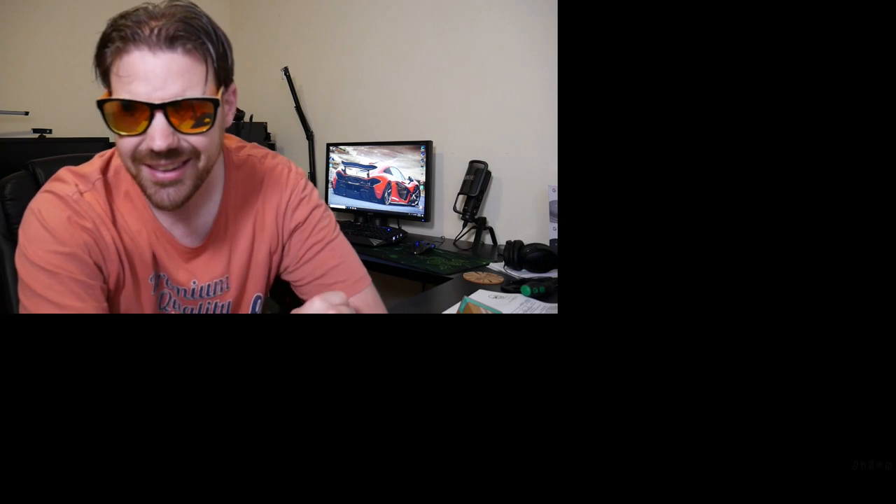Hey, I just realized — doing a review of the McLaren Kamoa sunglasses. Look at that McLaren wallpaper in the background!